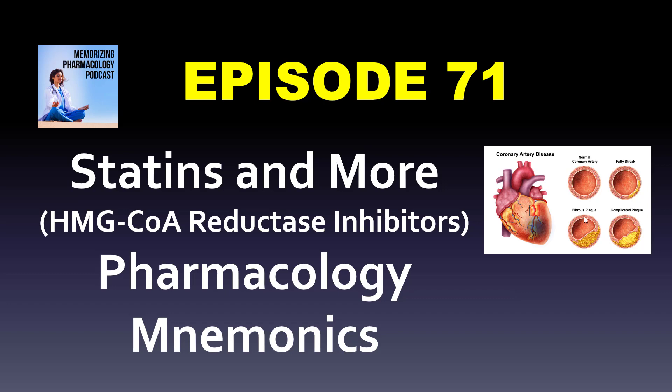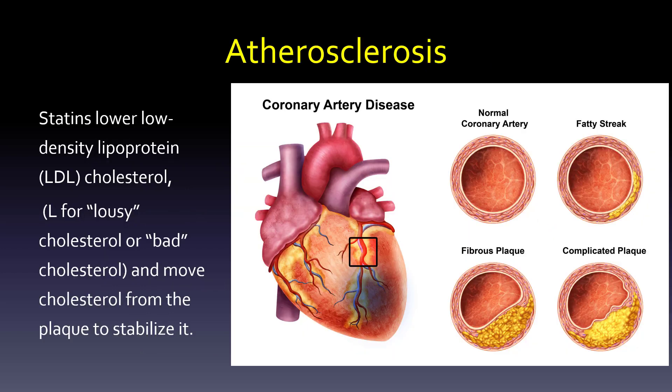Today we're going to talk about statins and more. Statin is an HMG-CoA reductase inhibitor — that's how it works. I'll focus a lot on the statins, but I'll also talk about some adjunct therapy and other choices. Really what we're talking about here is atherosclerosis and coronary artery disease.